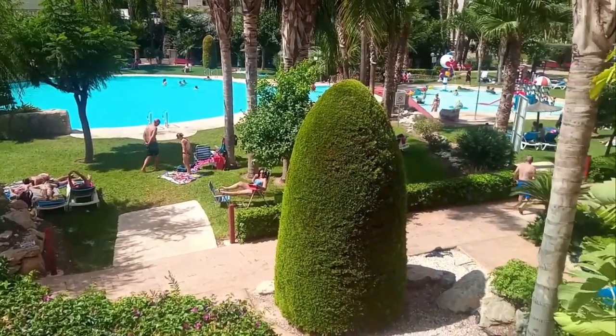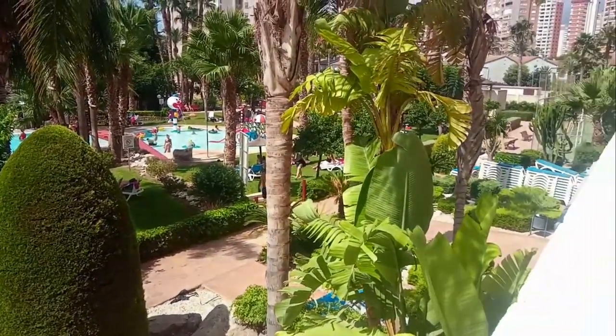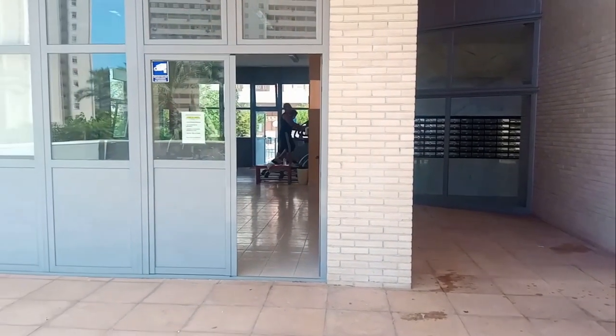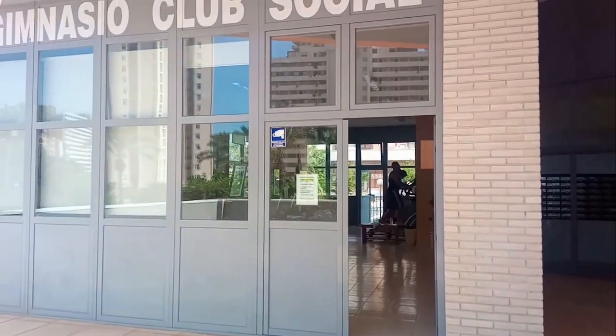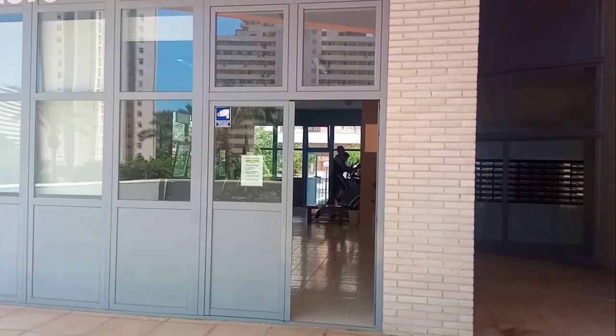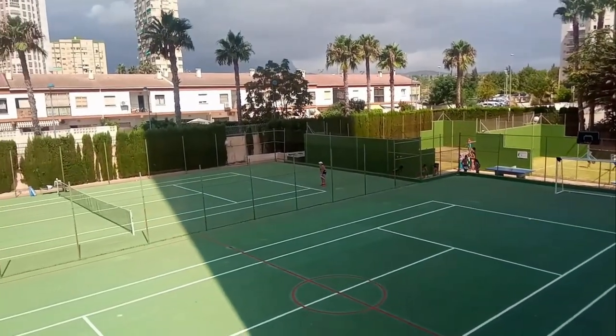Outside you will find the beautiful large landscaped gardens and pools, which really are quite spectacular for an apartment block complex in this area. There are three swimming pools in total — one large pool for everyone to enjoy with plenty of sun lounges available, along with a smaller adjoining pool for the children, complete with water slides, fountains and fun animals to play on.